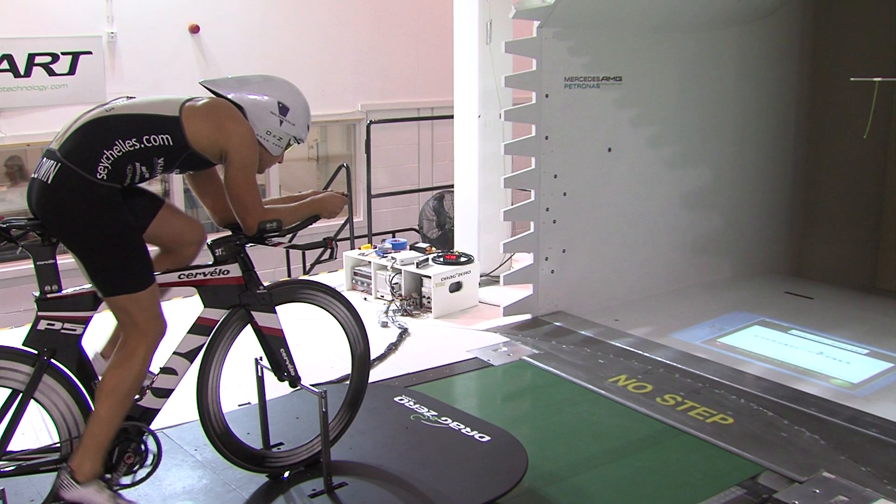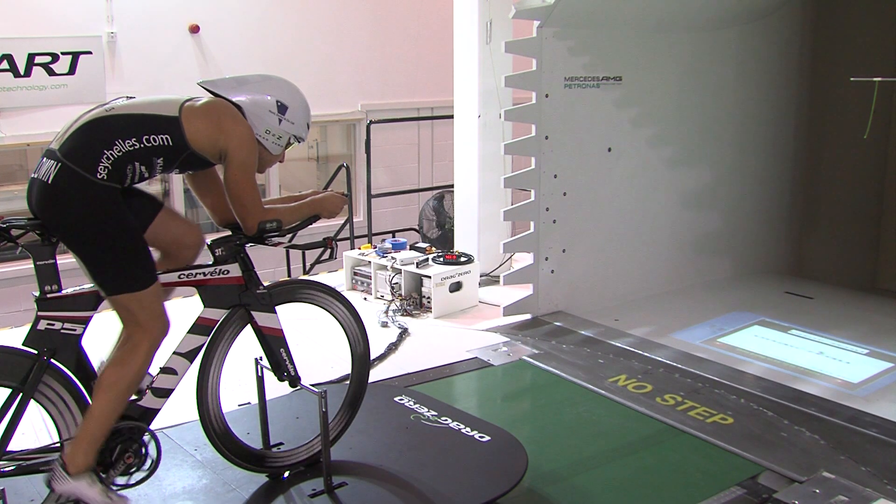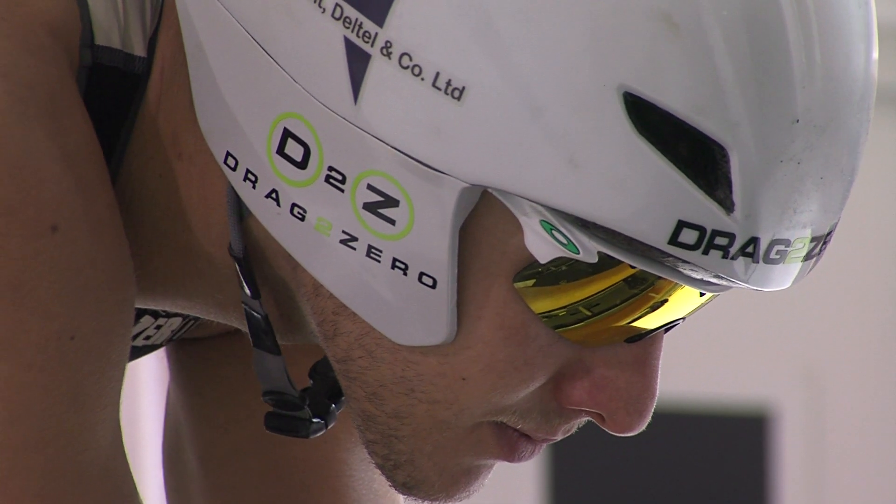I've been racing triathlons since 2007, for seven years. I raced as an amateur for six years and 2013 has been my first year racing as a professional. We're here in the Drag to Zero wind tunnel today to do some product development testing and also make a few slight positional changes and see what the effects of those could be.